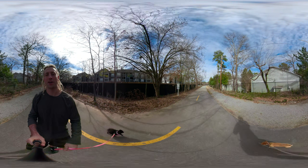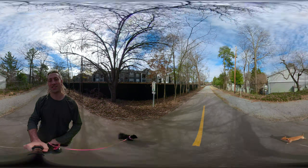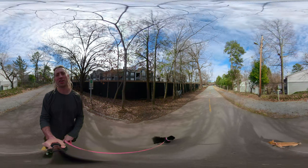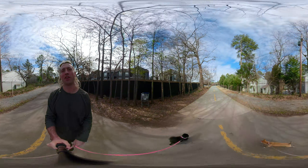Yo, what's going on everybody? It's your boy SavageTrending. This is a 360 video. Hope you all like it. Feel free to click or tap or look around if you're on your phone.